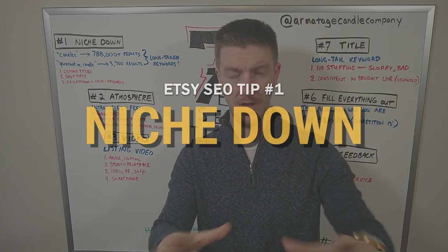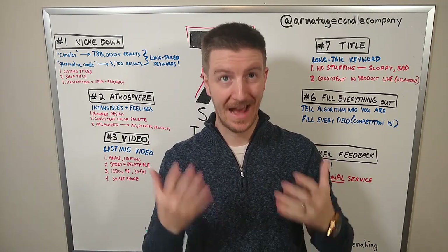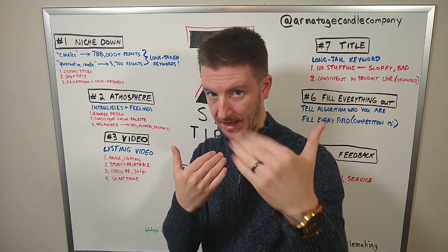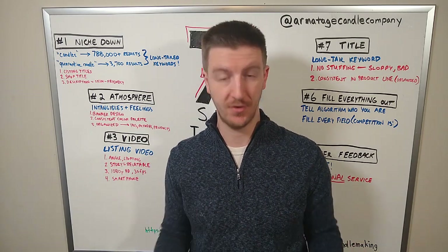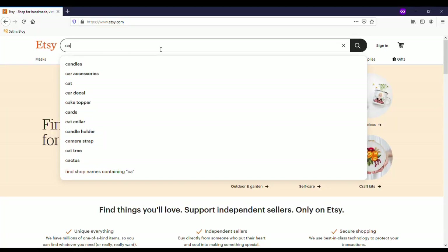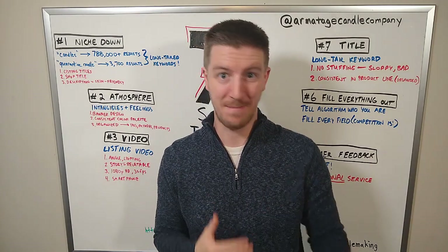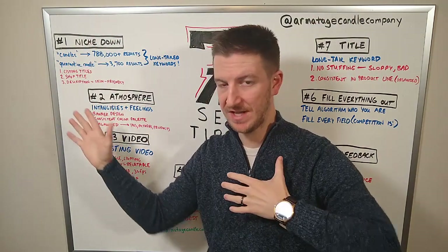The first thing is to niche down. A lot of shops categorize their items by a broad keyword like 'candles.' If you search for candles right now, 780,000 results come up, and the odds of you being on the first page are so low. There are so many candles.